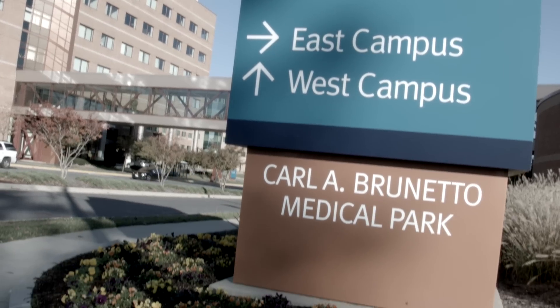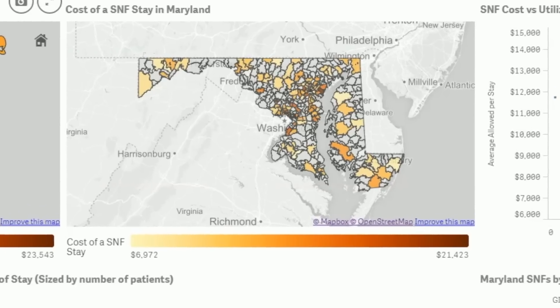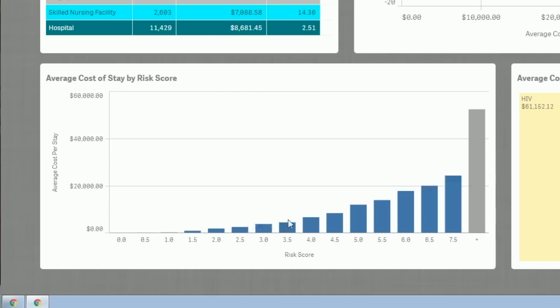Operating in Maryland presents its own unique challenges. Maryland is, as a state, different and possibly ahead of the curve from the rest of the nation. We're the one state out of the 50 who don't use the typical CMS payment model. We have a waiver that really focuses us on treating a population. In a nutshell, we get a fixed amount of money, more or less about a fixed amount of money, to treat a population of patients.